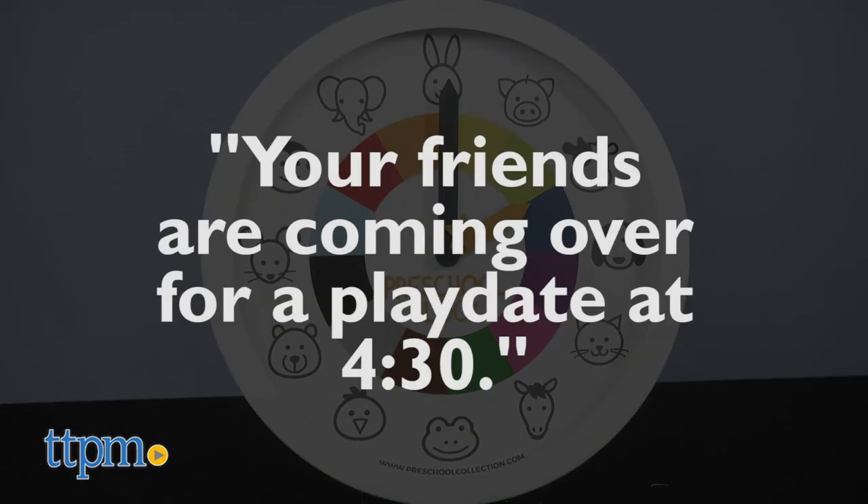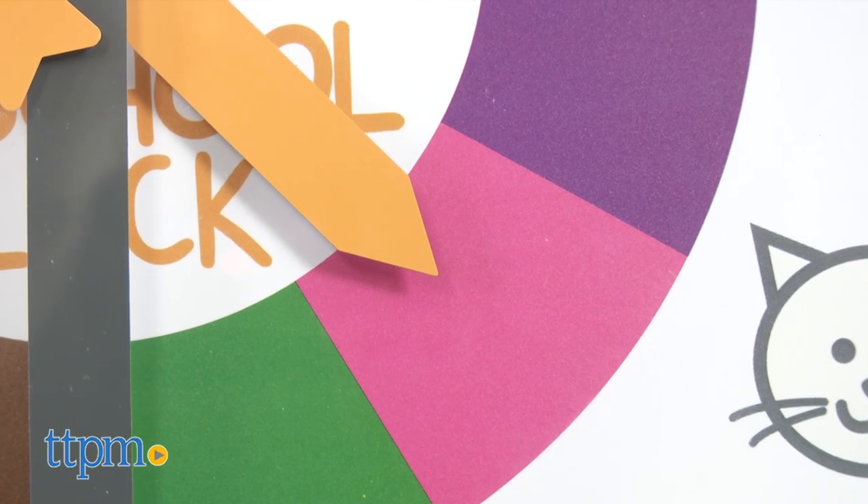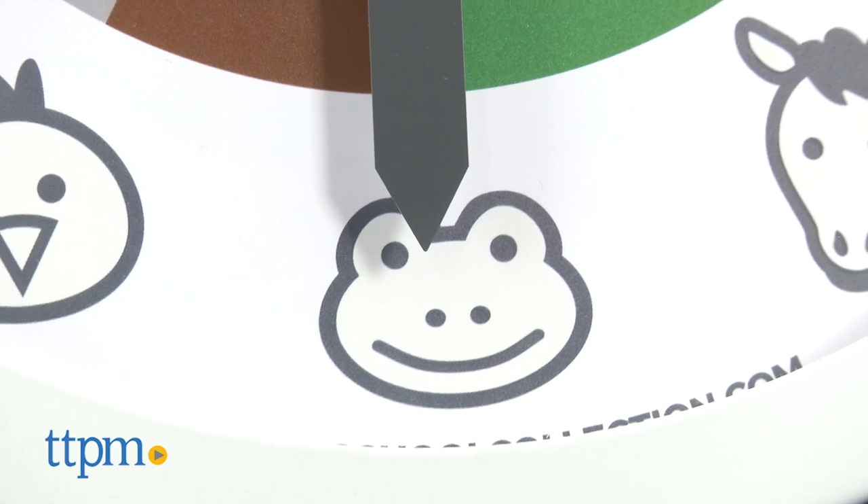And instead of saying your friends are coming over for a playdate at 4:30, parents say your friends are coming over for a playdate when the small hand is on the pink and the big hand touches the frog.